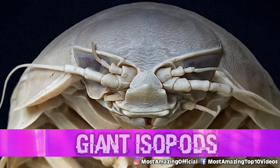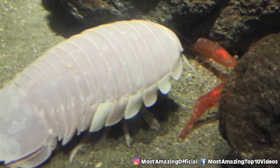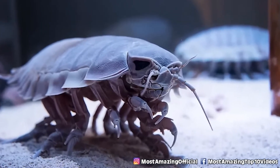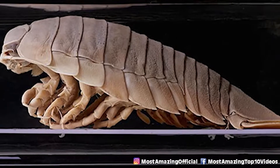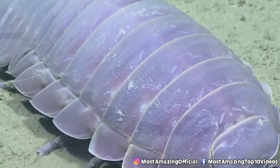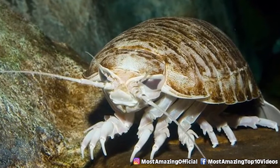In our number 2 spot today we have giant isopods. Despite their appearance, these guys are neither aliens nor pill bugs — just one of those strange and weirdly large deep sea creatures. These large crustaceans can reach lengths of around 15 inches, which is pretty insane for the isopod world. They get their size from what is known as deep sea gigantism — an evolutionary tendency for deep sea creatures to grow larger than their shallow water counterparts. It isn't exactly clear why this happens, but it is thought that cold temperatures may increase cell size and lifespan, both of which may lead to increased body size.